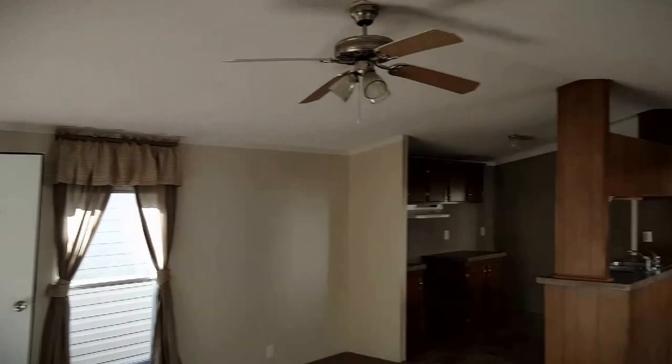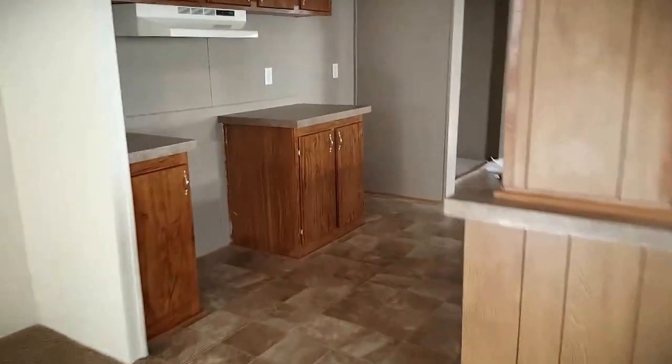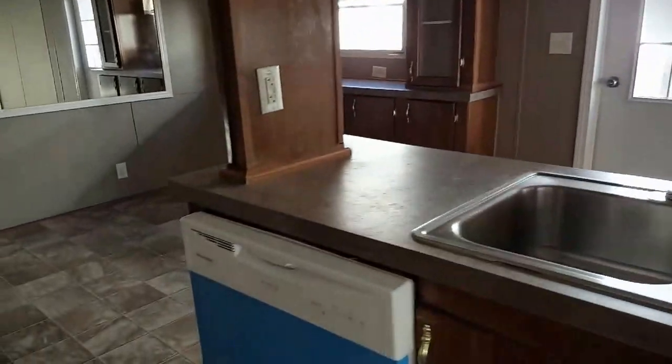It does have a new corrugated steel roof, and you'll get a new stove and refrigerator. Dining area, you got a little hutch, and this will be your washer and dryer area.